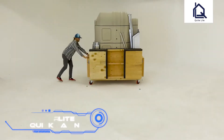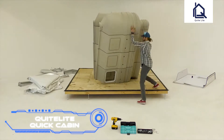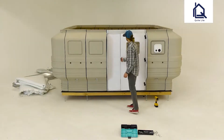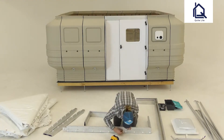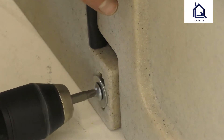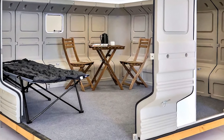Quite Light Quick Cabin. Quite Light, a company based in the United States, has designed a system that can help you construct a real house in a relatively short amount of time. The lightweight modular panels create a small one-story building. A standard or electric screwdriver is required to secure their connection to one another. The finished size of the cabin is 10 feet by 10 feet.